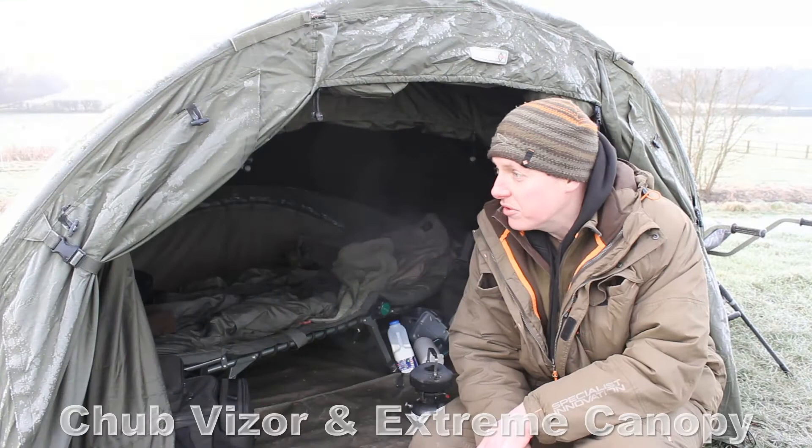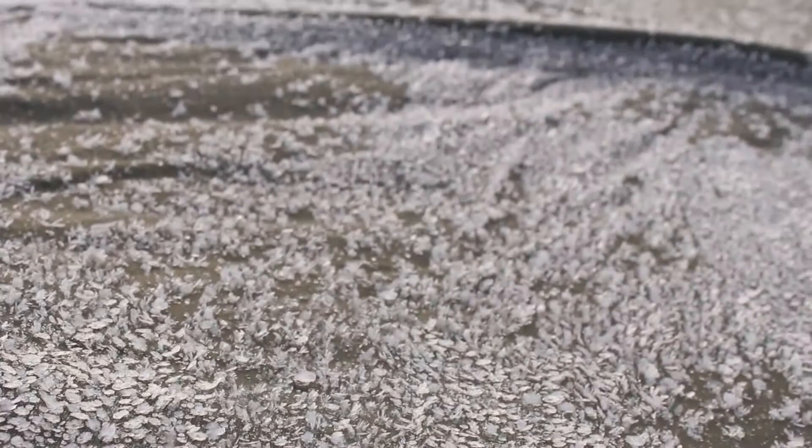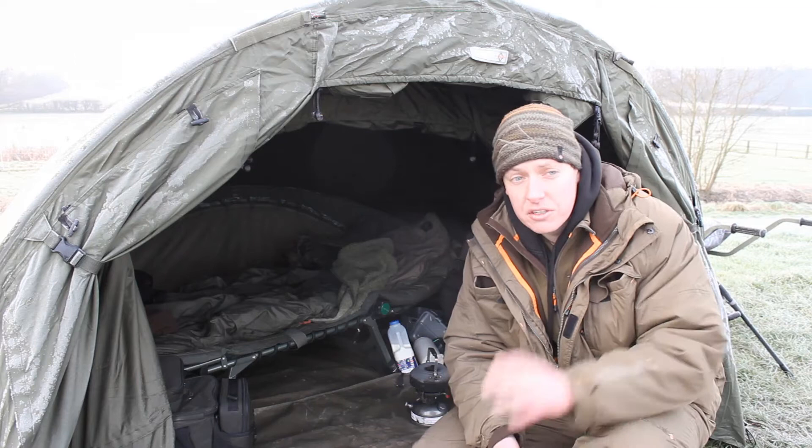This is my frosty bivvy, and as you can see I always fish with the doors open whenever I can get away with it, even in sub-zero conditions like this. It's simply because when I'm sitting on my bedchair — whether I'm making a cup of tea, tying a rig, whatever I'm doing — I can look out at the lake, and if I see a fish crash away from where I'm fishing, I can just put a rod to it and hopefully catch a bonus fish.